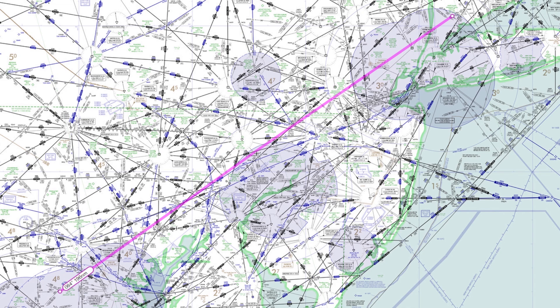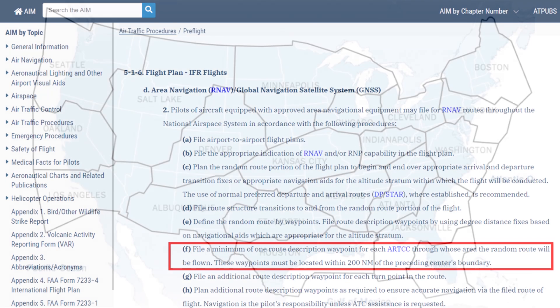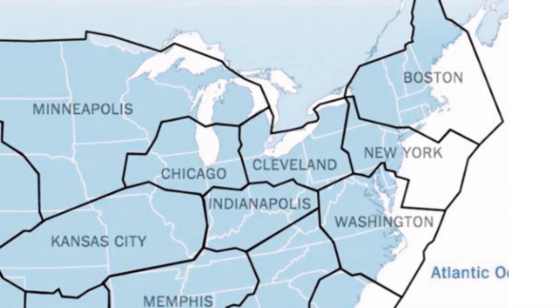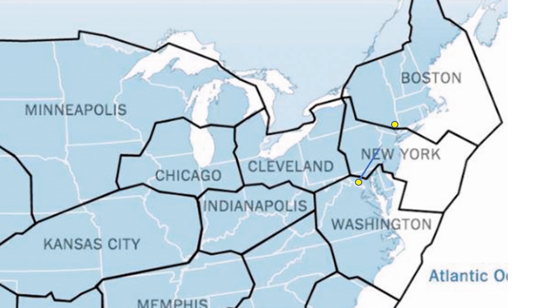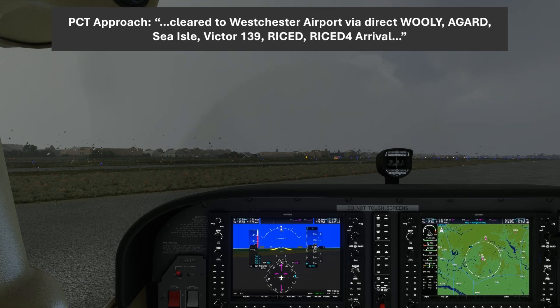A direct route looks almost perfect — it keeps us over low terrain and north of the big Bravo airports in Baltimore, Philadelphia, and New York. Now technically, a direct route filing on a longer flight is contrary to the AIM, which calls for at least one waypoint in each center sector crossed en route. We'll be flying from Washington Center's airspace through New York's and onto Boston's. So we file direct anyway and call up for our clearance, knowing we're going to get a full route amendment. ATC clears us: clear to Westchester Airport via direct Woolley, A-Guard, Sea Isle, Victor 139, Reist, Reist 4 Arrival.